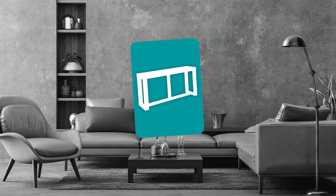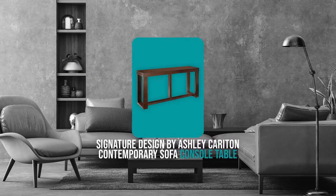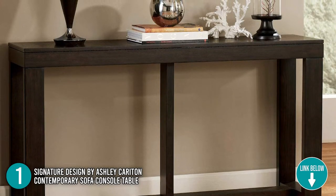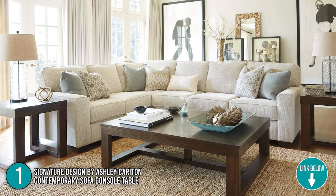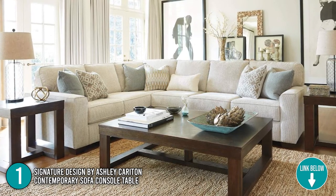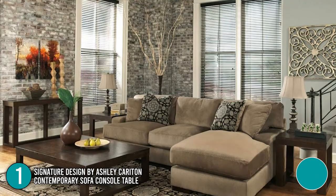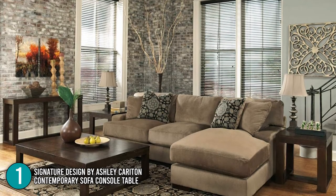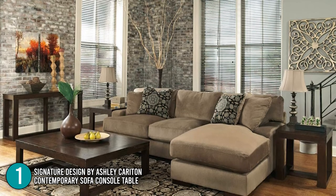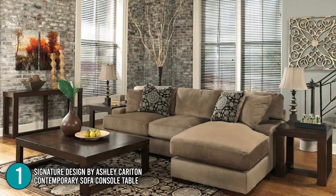The first console table on our list is the Signature Design by Ashley Carriton Contemporary Sofa Console Table. It's a slim accent console table that is hand-finished with minimalistic details and clean lines. It has dimensions of 16.25 x 64 x 33.13 inches and weighs over 78 pounds. This decorative table comes with two color variations, reddish brown and light brown. With its compact design, it is most often placed in the hallway where you can place lamps, books, and other decorative items.